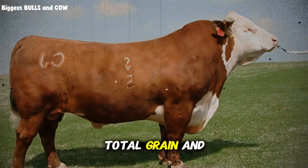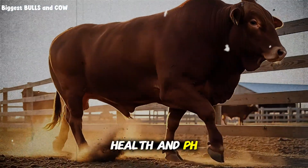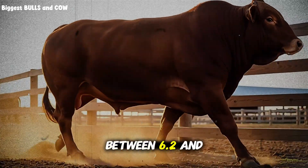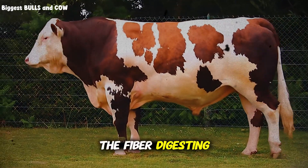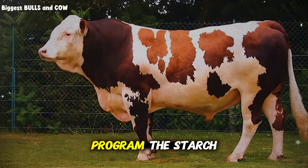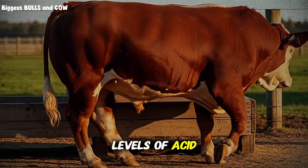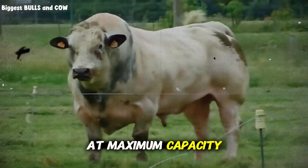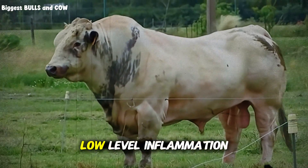You're feeding less total grain and getting more beef. It all comes back to rumen health and pH balance. When the rumen environment stays in that sweet spot between 6.2 and 6.8, several things happen simultaneously: the fiber-digesting bacteria thrive, the starch-digesting bacteria work efficiently without producing toxic levels of acid, the rumen wall stays healthy and absorbs nutrients at maximum capacity, and the animal's overall immune system stays strong.